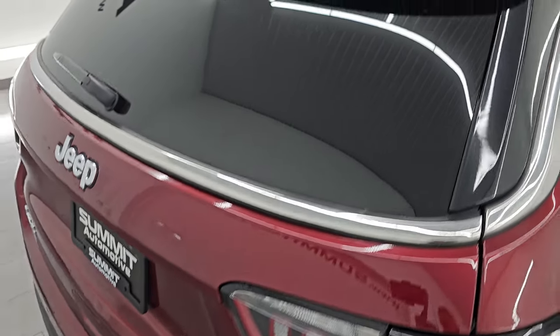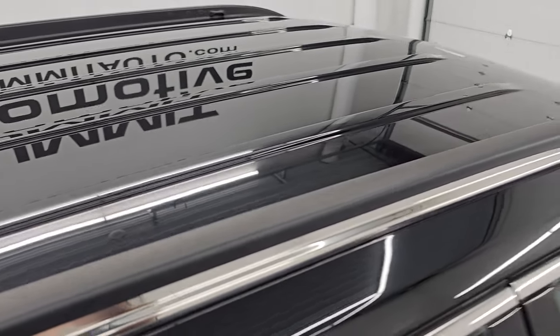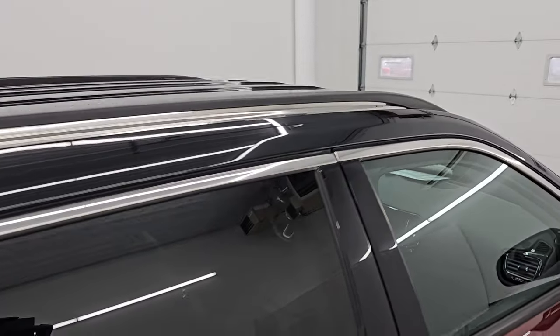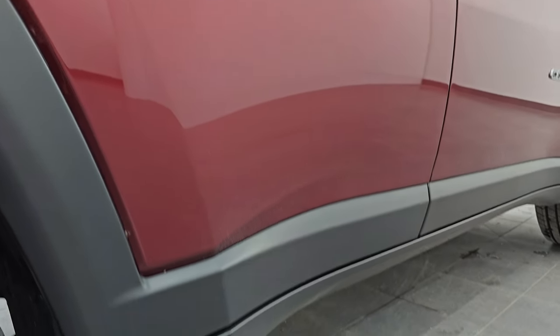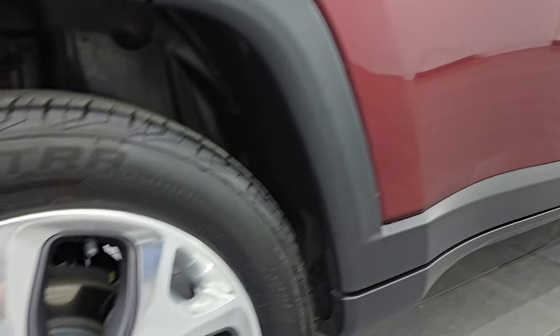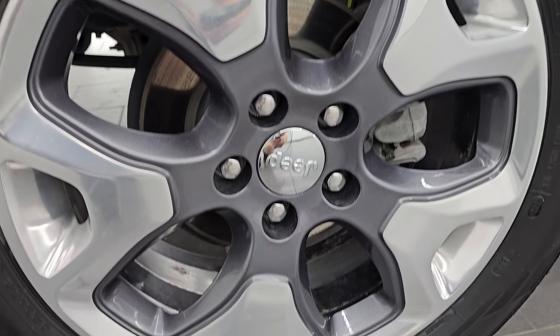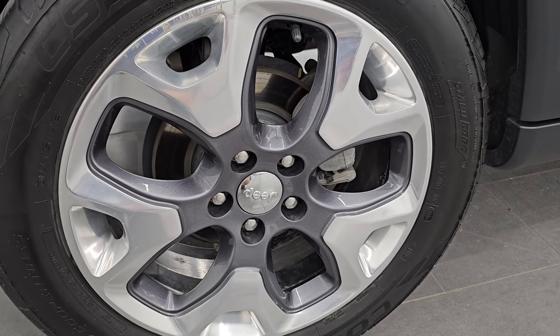I take these HD videos so if you are far away or even close by and you just cannot make the trip down but you're still interested in purchasing the vehicle, you can see the vehicle, hear the vehicle, and have confidence in what you're looking at before you even get here. So when you do get here, there are absolutely no surprises and you can make a smart and informed buying decision from wherever you're at. If this video helps you make that buying decision, let your salesman know that you saw the video, it was helpful, and that Brett sent you.